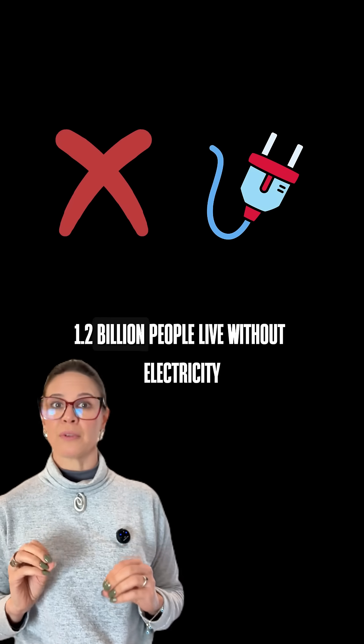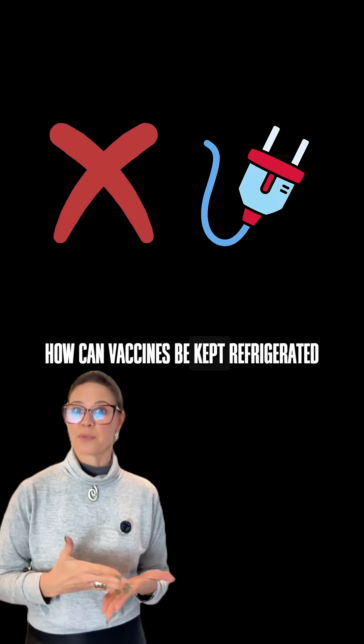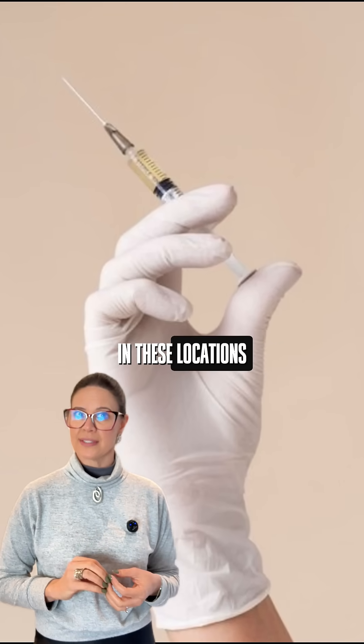1.2 billion people live without electricity. How can vaccines be kept refrigerated in these locations? Dhruv, Mithran, and Ridu found the answer.